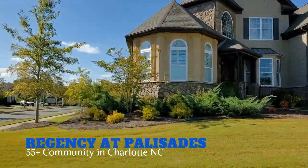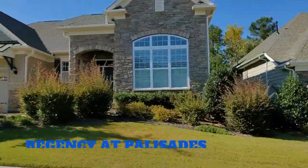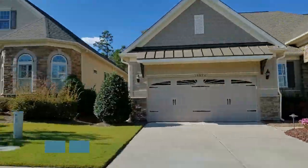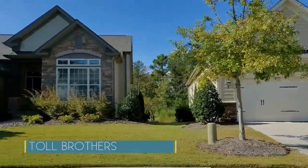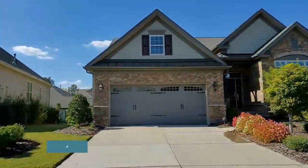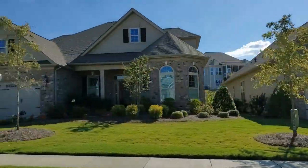Bordering Lake Wiley in the Steel Creek area of Charlotte is Regency at Palisades, one of the finest active adult communities in Charlotte. Here you'll find beautifully designed residences by award-winning Toll Brothers, with a crown jewel clubhouse, full recreation program, pristine groundskeeping, and all that you'll need to enjoy a luxurious low-maintenance lifestyle.